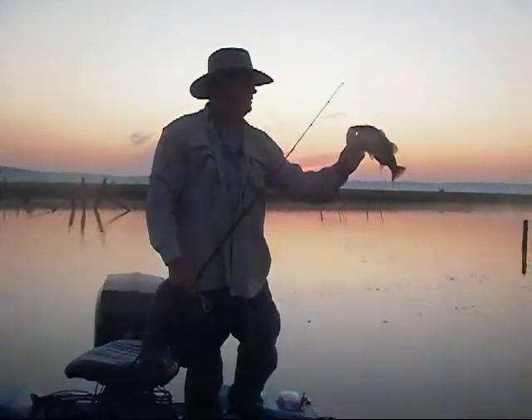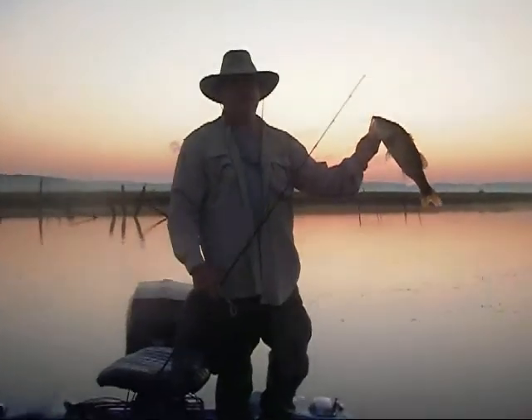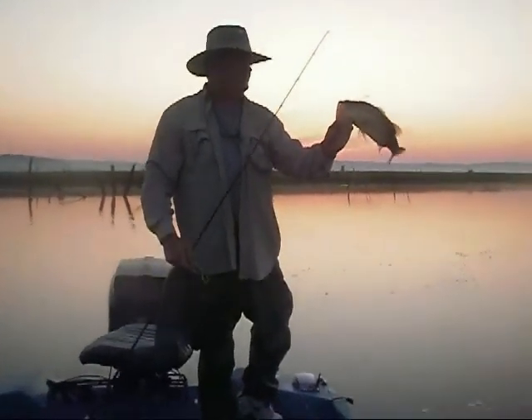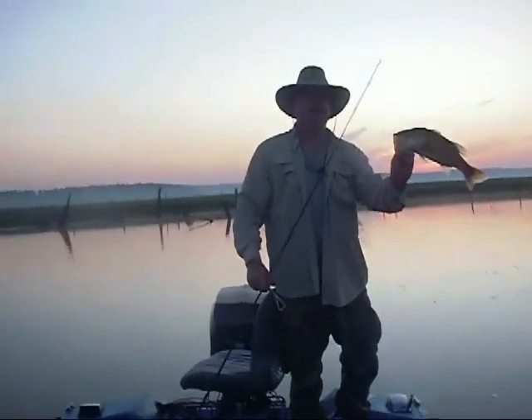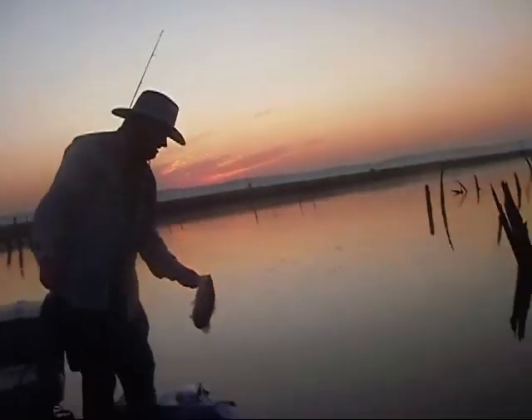That's fish here on Angelina River. One of my favorite customers, Mr. Allen. I'd say his name, but it's too French. Alright, thank you, Allen. That's how we do it in Texas. That's awesome, Allen.